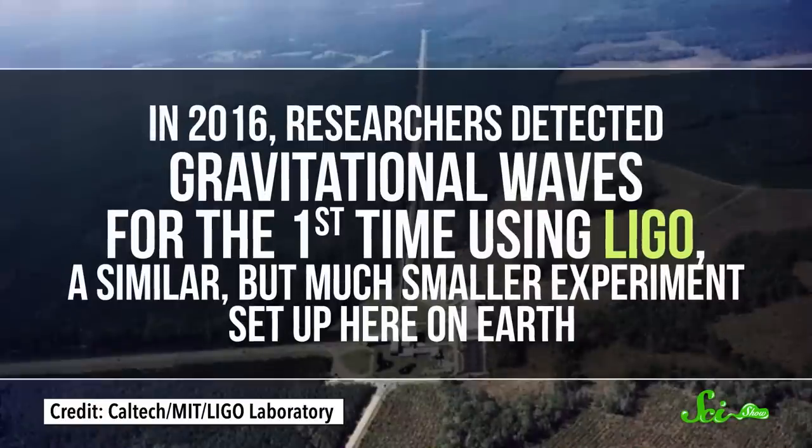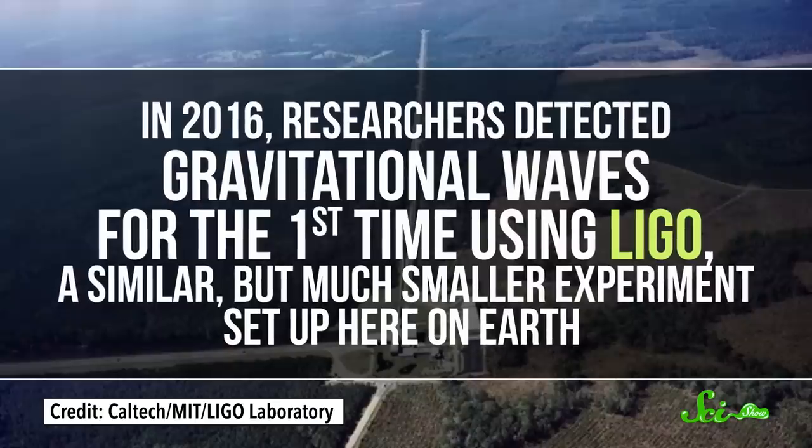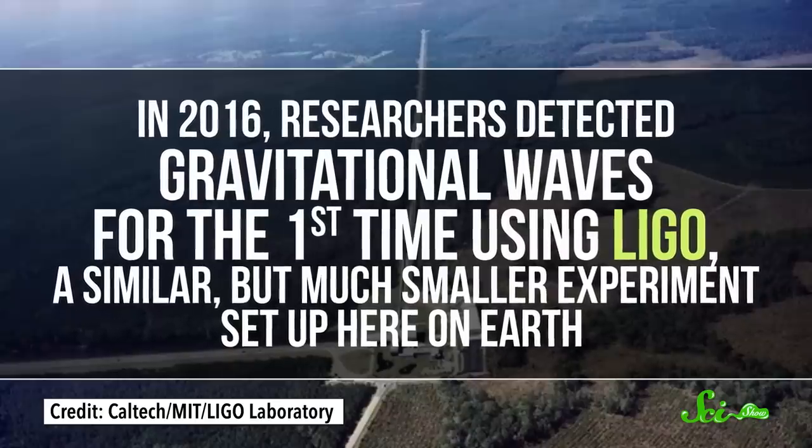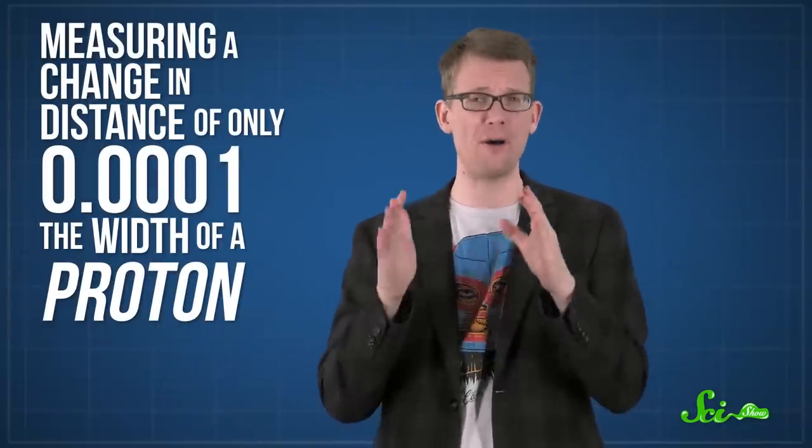In 2016, researchers detected gravitational waves for the first time using LIGO, a similar but much smaller experiment set up here on Earth. The waves came from two relatively small black holes suddenly merging — the whole thing took less than a second. And detecting them involved measuring a change in distance of only 1 ten-thousandth the width of a proton. So there's a reason it took us so long.